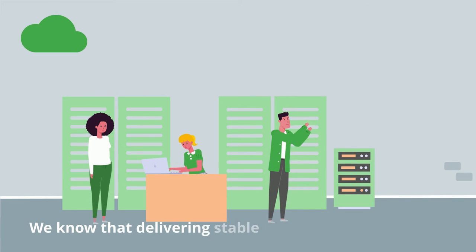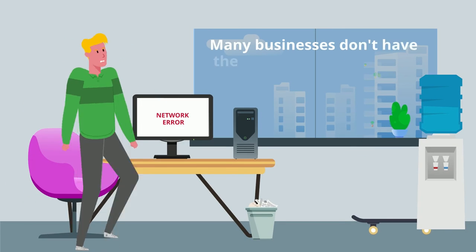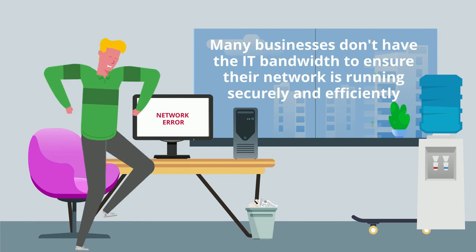Delivering stable network management at consistent service levels is a critical undertaking as complexity increases and cost-pressured IT departments set sights on high infrastructure performance, availability, and security — all with a limited budget — meaning many businesses don't have the IT bandwidth to ensure their network is running securely and efficiently.